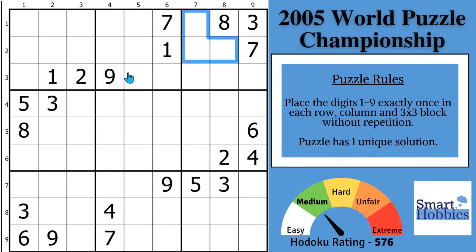That's called a hidden triple. And since you have 2 ones here, this has to be your 1. And with this 2, this would be your 2 and that would be your 9.